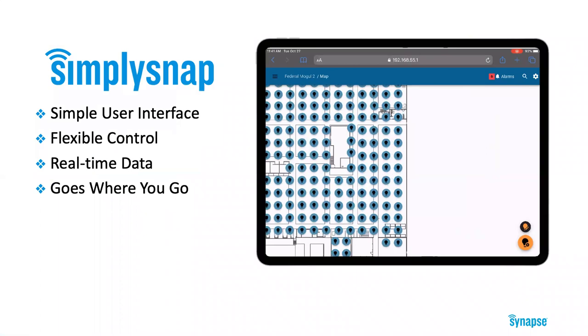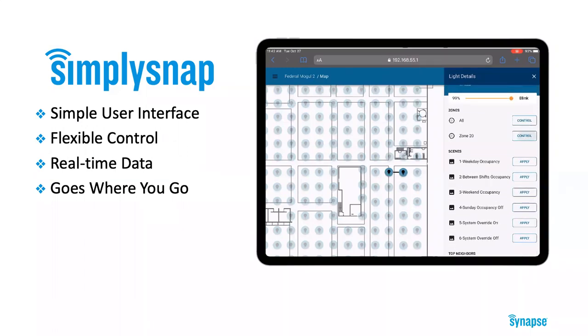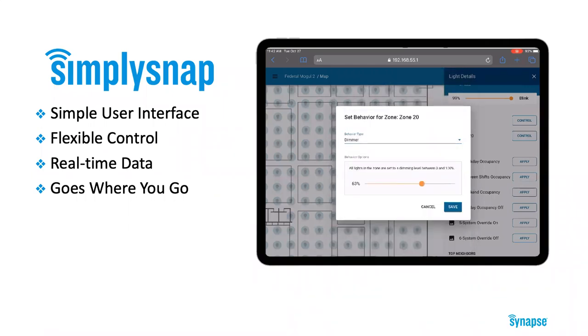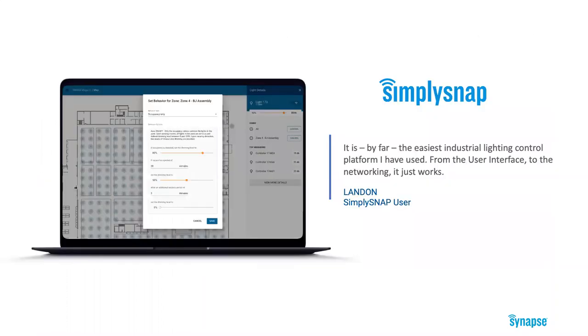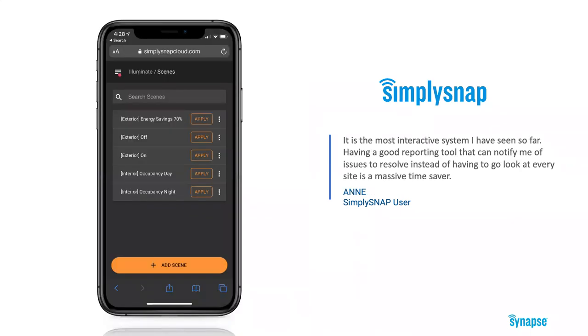After our OEM partners have done the hard work of embedding controls into lights, and we've done the hard work of making wireless connections between all the lights and gateways, the last piece of the puzzle is the user interface. It has to be easy to understand and easy to use. At Synapse, we care a lot about the user experience, and everyone who has used Simply Snap firsthand loves it because of the simplicity. Our design process incorporates real user feedback — we test and prototype new features with customers early in the design process, resulting in products that do what customers expect and actually want.